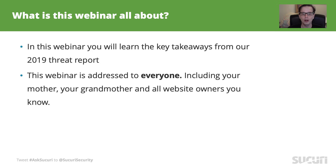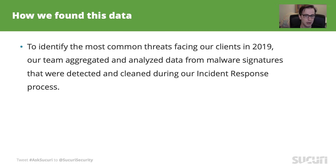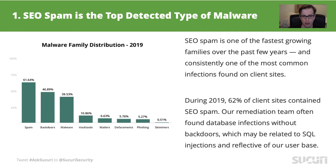Here at Sikori we process terabytes upon terabytes of data. It's collected by our cleanup process, web application firewall blocks, site check scan results, and our honeypot network. Our research team correlates all this data so we can understand the landscape and provide this information back to you. And just a quick disclaimer: all data is collected following GDPR, CCPA, and any other privacy law guideline. No personally identifiable information is stored on those logs.